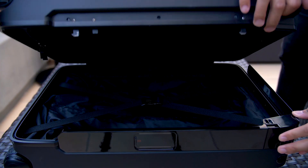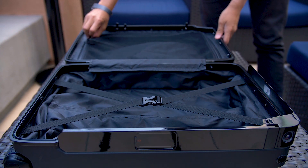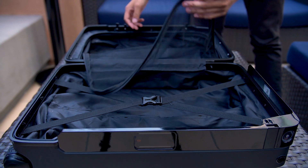Opening up the luggage, you can see there is a pretty decent amount of space, and there's a lot of room for you to customize the way that you pack, just like with any typical carry-on luggage. It does have a TSA-approved lock, so if there are any inspections that have to be made, they will be able to do so without destroying anything.